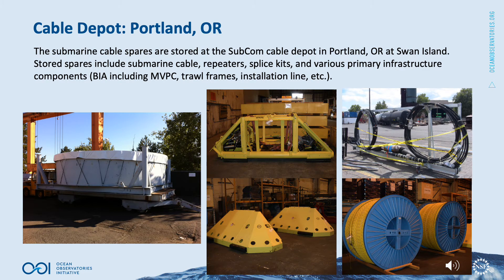The RCA submarine cable spares are stored at the Subcom Cable Depot in Portland, Oregon, at Swan Island. Stored spares include submarine cable, repeaters, splice kits, and various primary infrastructure components like the back hall interface assembly, inclusive of the medium voltage power converter, trawl frames, installation line, and other subcomponents.